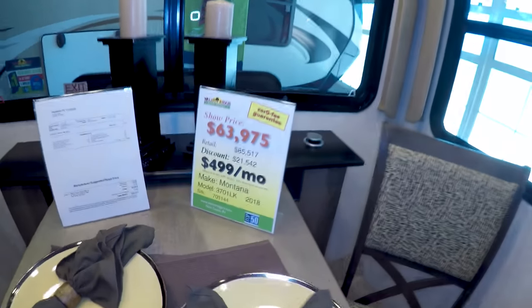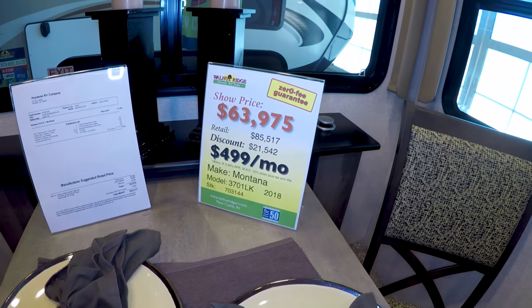Here's the rest of the Montana 3701 LK. Love the breakfast nook.